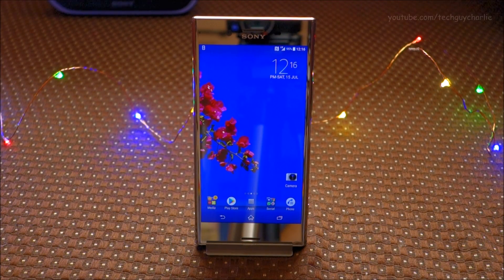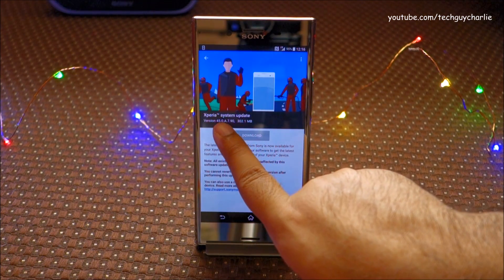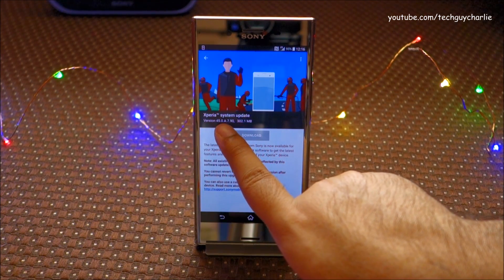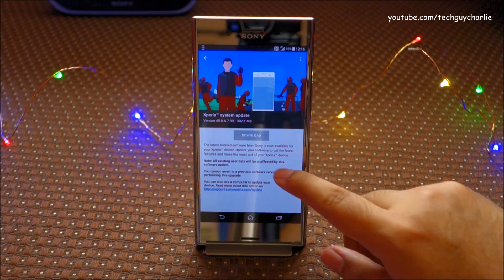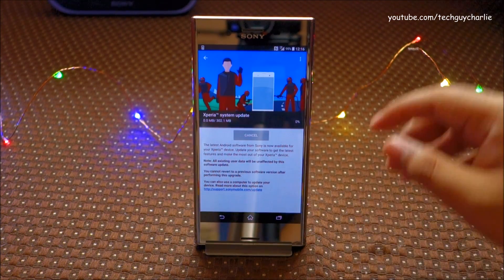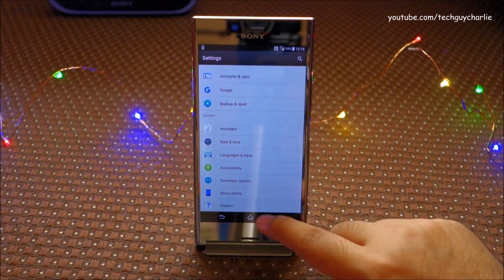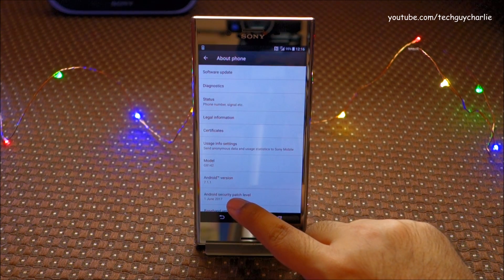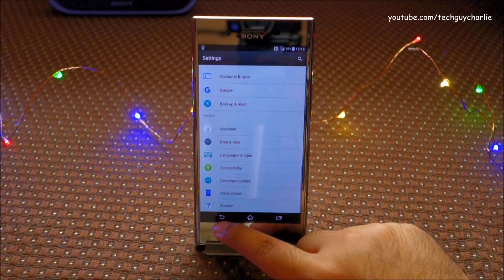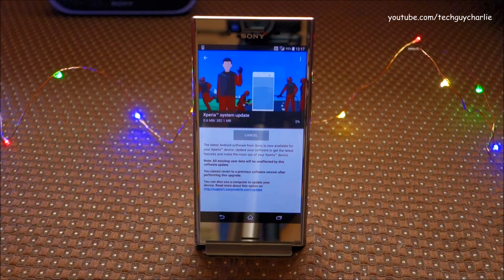Sony has released a brand new system update for their Xperia XZ Premium. The build number is 45.0.8.7.90 and the update size is 300 megabytes. We're going to go ahead and download this. I think this is the July 2017 security patch. Right now this phone is running the 1st June 2017 security patch level, and this update should bring the security patch level up to date, which is July 2017.